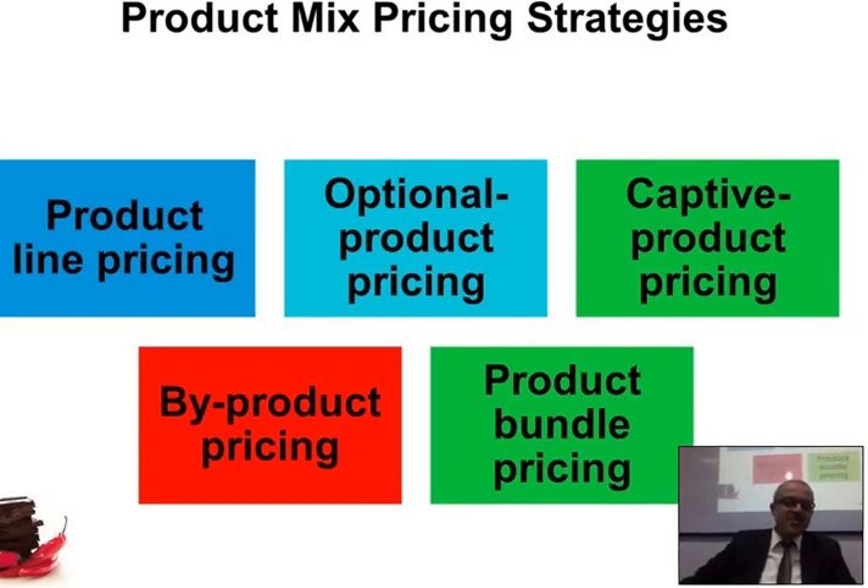The second type is optional product pricing. This happens when you sell a base product — like a bicycle for $100 — and then offer options such as a lamp, a nice seat, or a small basket on the back. If you want the basket, you pay $20 more; if you want the light, that's $5 more. You have a lot of options that you can add.